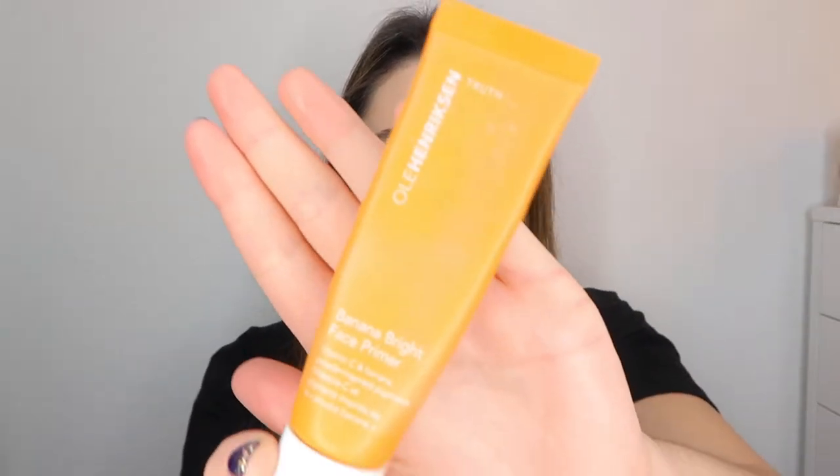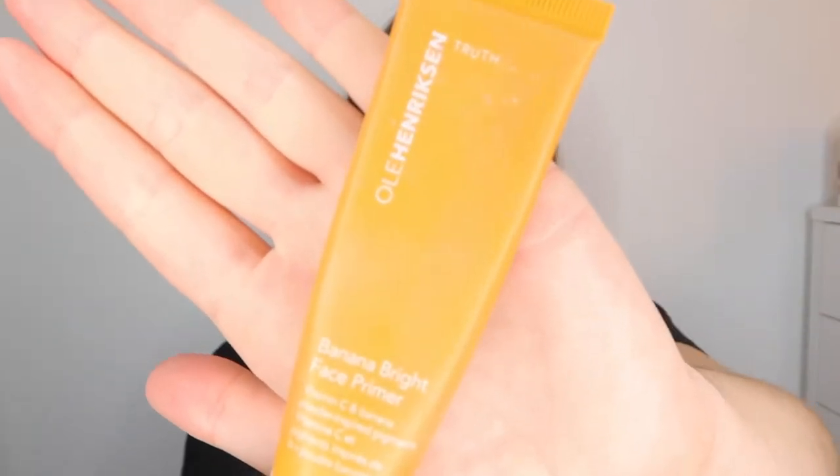For this video I'm actually going to be going back into 2019 and recapping on my favorite makeup items from last year. If you're interested in seeing what my 2019 favorites are, just keep on watching. I'm going to start off with my base products — I have them all here in this little makeup bag — and my favorite primer of 2019 has to be this one here: the Ole Henriksen Banana Bright Primer.